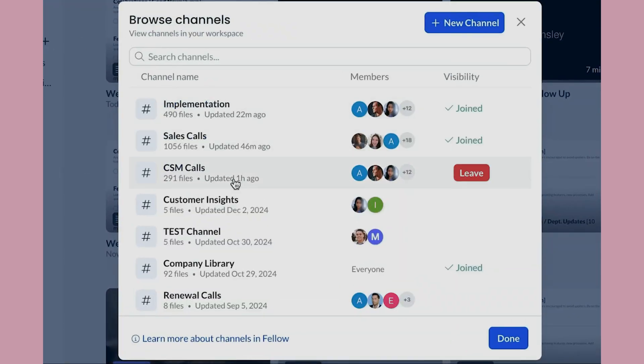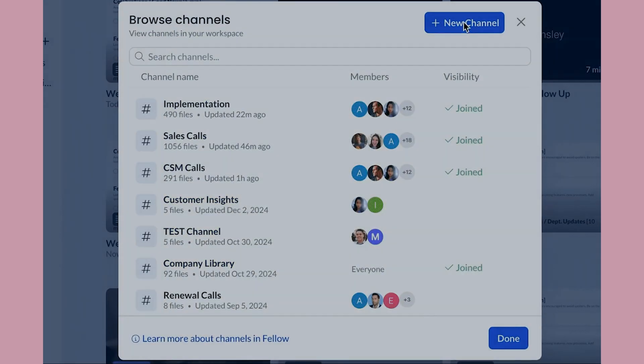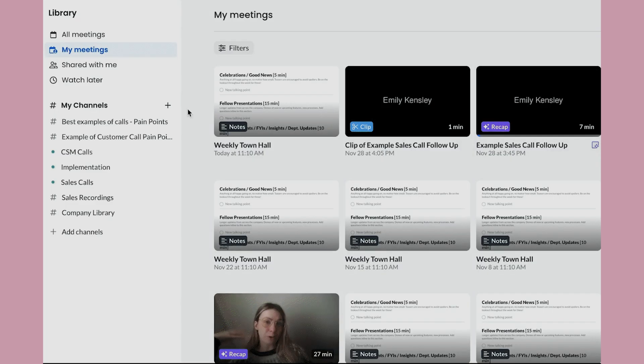You also get meeting recordings after the call. If you don't have recording capabilities in Zoom or Google Meet, Fellow records the meeting for you — ensuring you never miss a thing, even if you forget to hit record on your meeting platform. Having a recording is invaluable for sharing with team members who couldn't attend. You can also categorize these recordings into channels for different teams or projects, keeping them either private or open for the entire organization.